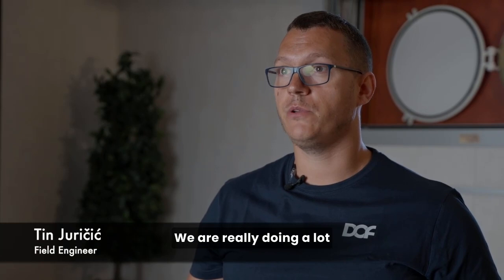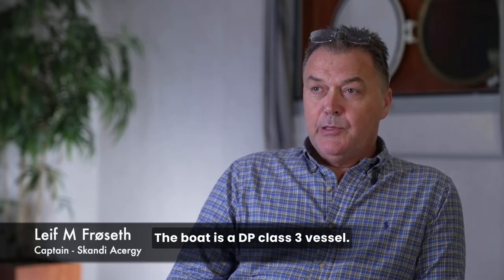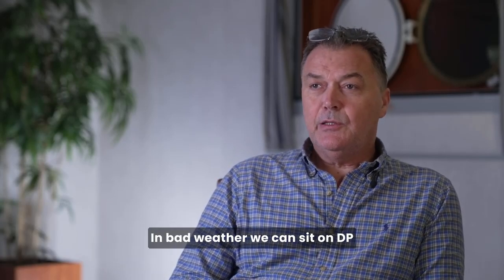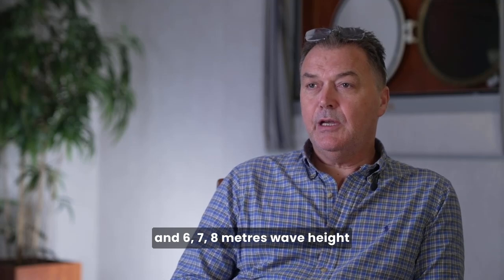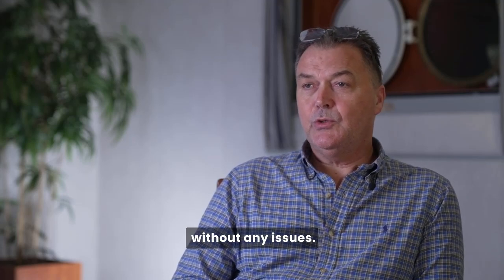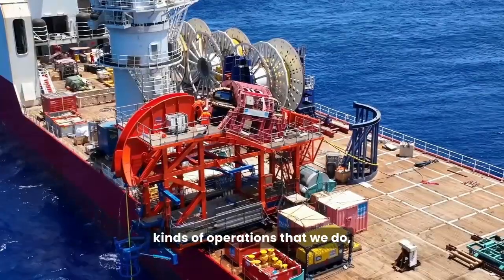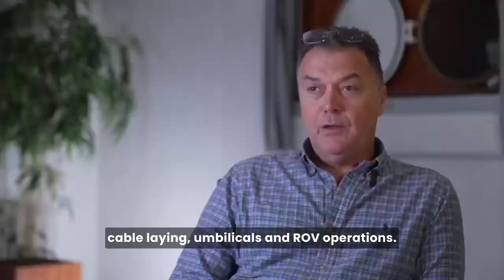Scandi Asturgy is really a flagship vessel for DOF. We are doing a lot of projects worldwide. The boat is a DP class III vessel. The sea abilities on this one are fantastic. In bad weather, we can sit on DP for 40 to 50 knots and 6, 7, 8 meters wave height without any issues. It's really a good working platform for all kinds of operations that we do, especially heavy lift, cable laying, umbilicals, and ROV operations.